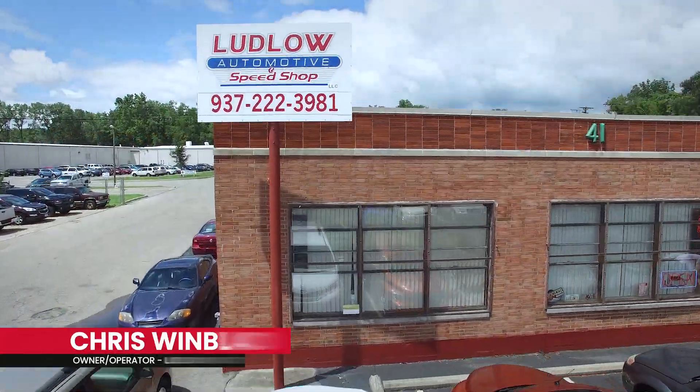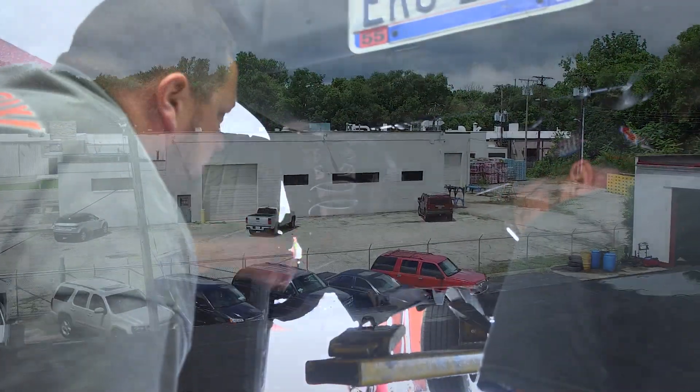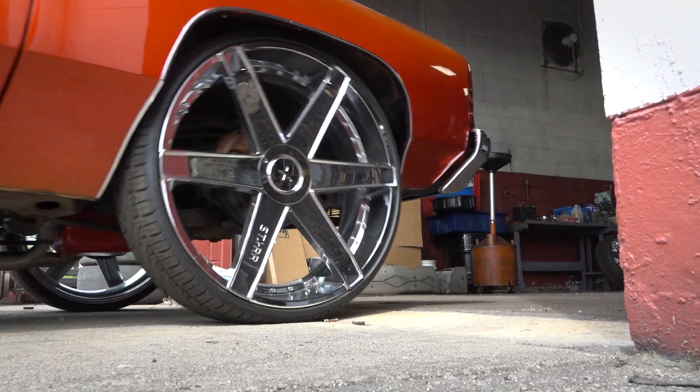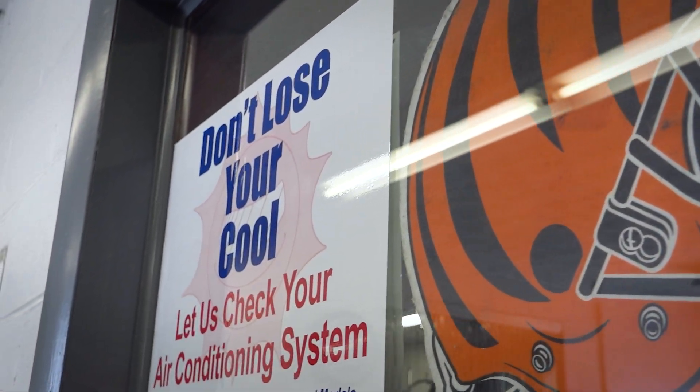My name is Chris Wimblad, owner and operator of Ludlow Automotive and Speed Shop. We've got a great crew of guys that do all types of work on older and newer cars, but one of the main categories is air conditioning repair.